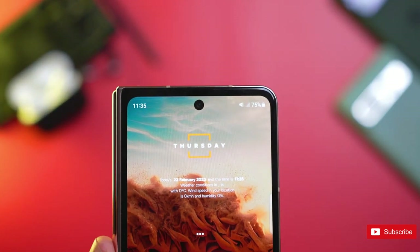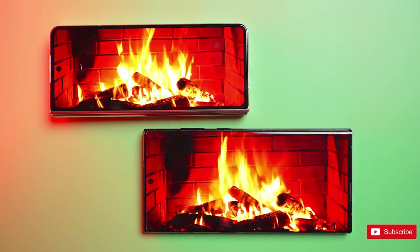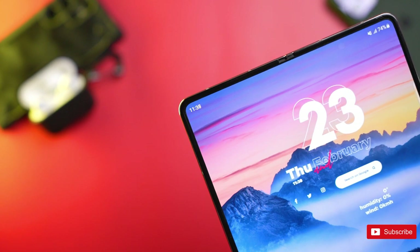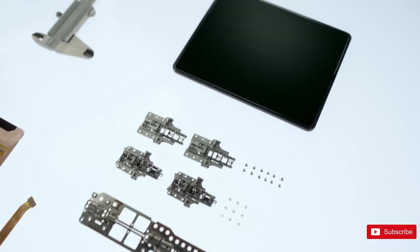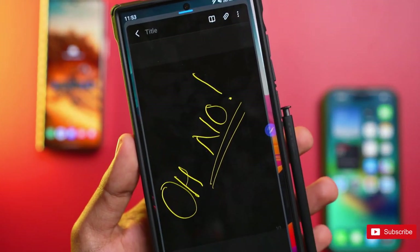It's only March and Samsung's latest Unpacked event took place a little over a month ago, which almost certainly means the next big Galaxy announcement is not right around the corner. But that's obviously not stopped the tech world's most reliable publications, tipsters, and insiders from trying to guess and anticipate what the Galaxy Z Fold 5 will be all about in August.